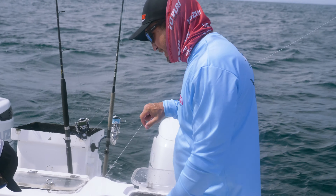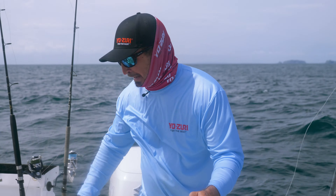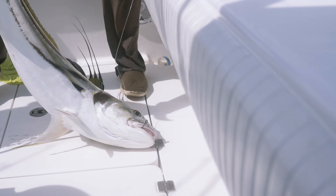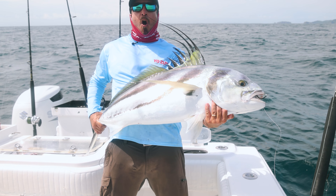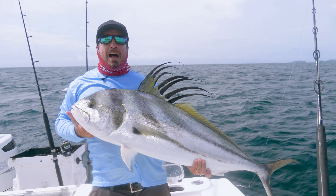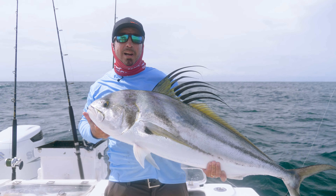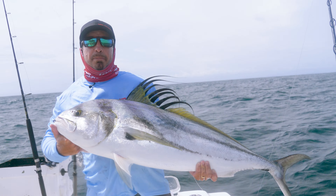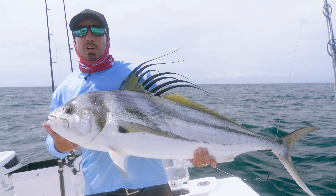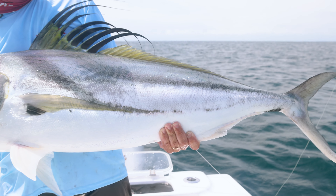Personal best rooster fish right there, baby! Look at the size of this thing. Sport Fish Panama Island Lodge — live bonita, 65-pound super braid, 80-pound super fluoro. Pulled him out of the rocks after he ate a five-pound bonita, put the wood to him, and here he is — my personal best rooster fish. Giant!